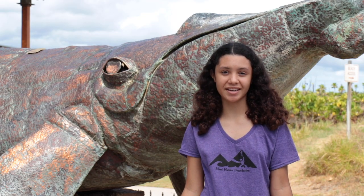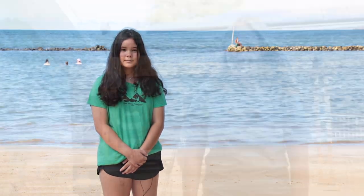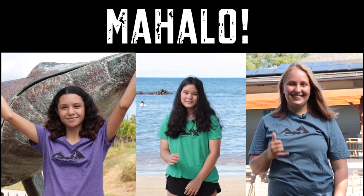We hope our video has inspired you to come visit Koeieie, now that you've learned more about the cultural and ecological significance of the area. And it's a great location to look for whales and other marine life. Mahalo!